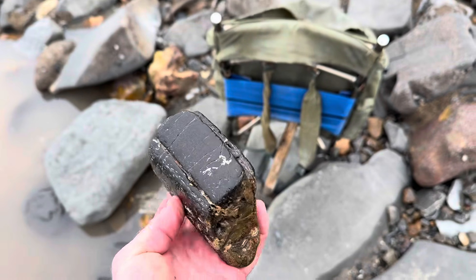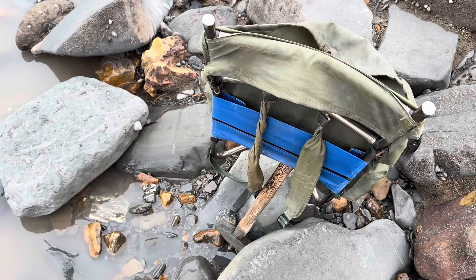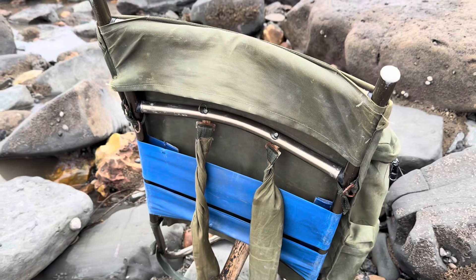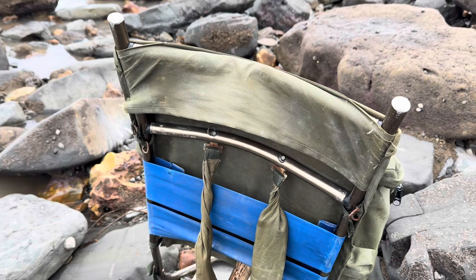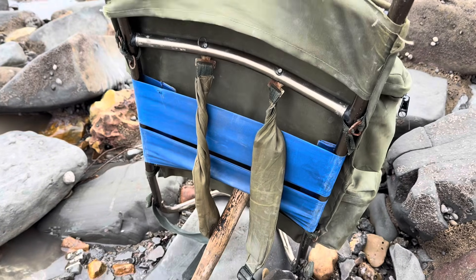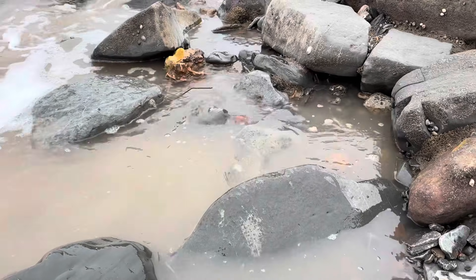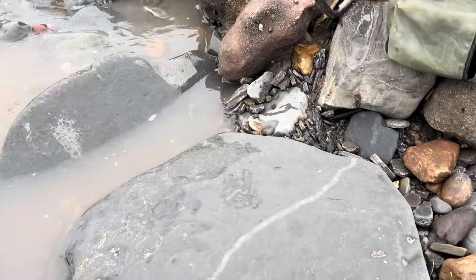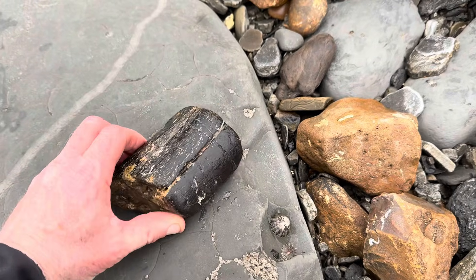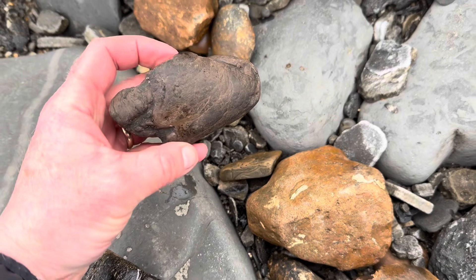I've got my metal frame rucksack there in the background just in case I find a whole ichthyosaur - that'd be great! The metal frame rucksack is a good brace against your back if you find anything really big, and that's how I find fossils too, using that just in case you find something a bit larger. The tide's coming in, and not far from where I got that bit of ichthyosaur jawbone - can you recognize anything in the background here?